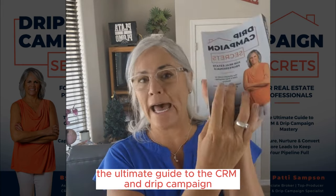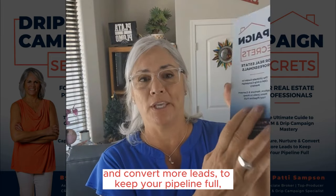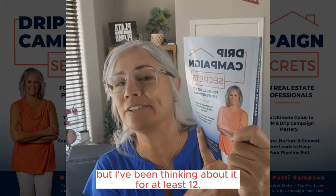It's about 275 easy-read pages and I think you're really going to enjoy it. What you're going to get is the ultimate guide to CRM and Drip Campaign Mastery — capture, nurture, and convert more leads to keep your pipeline full, real estate agents. I've been working on this book for over three years, but I've been thinking about it for at least 12.